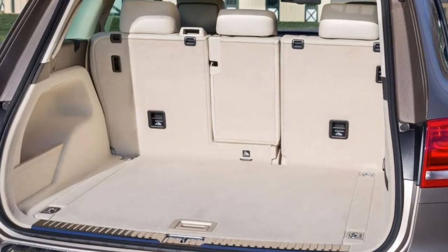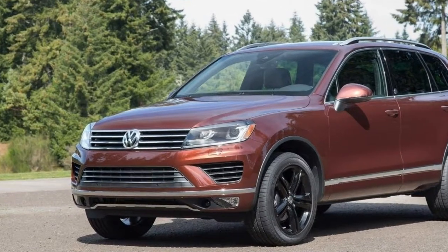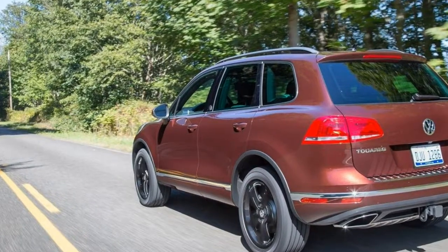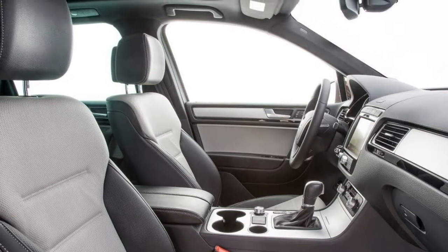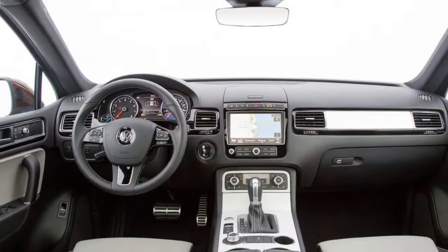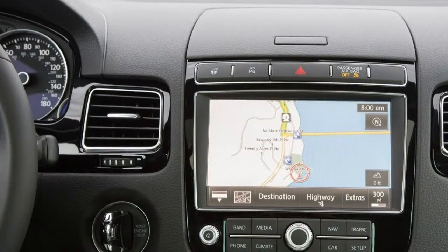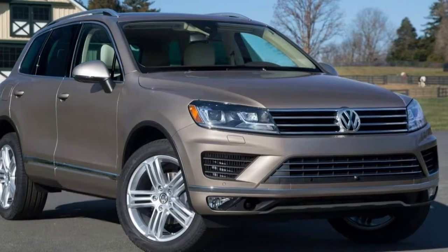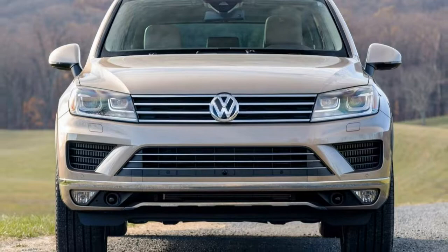The 2017 Volkswagen Tiguan is a mid-size, 5-passenger SUV available in Sport W/Technology, Wolfsburg Edition, and Executive trim levels. The base Sport W/Technology comes standard with 18-inch wheels, automatic and adaptive bi-Xenon headlights, fog lights, LED running lights and taillights, automatic wipers, a hands-free power liftgate, heated mirrors, a trailer hitch, a rear-view camera, front and rear parking sensors, a blind-spot monitoring system, a forward collision warning system with automatic emergency braking, a lane departure warning system, keyless ignition and entry, and adaptive cruise control.